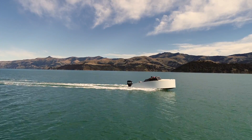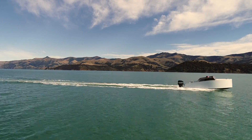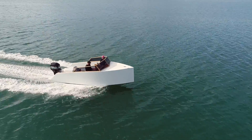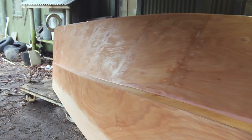135 horses in the stables — she'll get along at 32 knots top speed, probably cruise around 18. It's been a great summer, but it's time to build another boat.